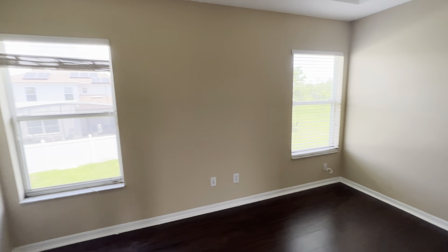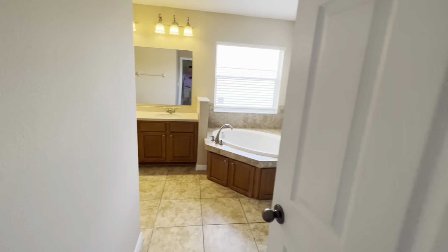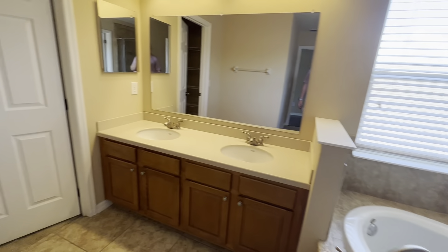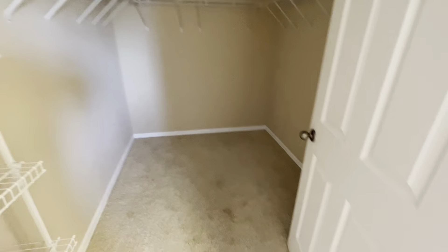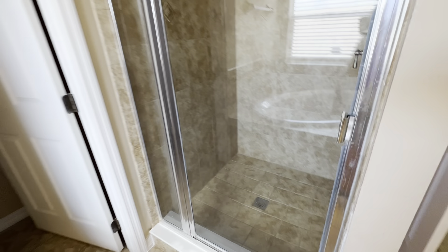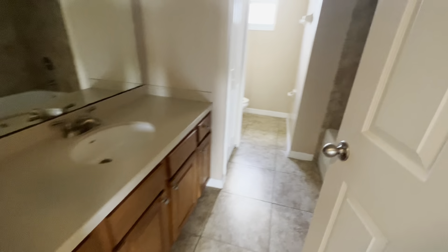Here's your master bedroom. And here's your master bath — with the master closet, toilet, shower, and toilet area. Back out of the master and into the loft area. Here's the guest bathroom for the other upstairs bedrooms, with a tub, toilet, and a linen closet.